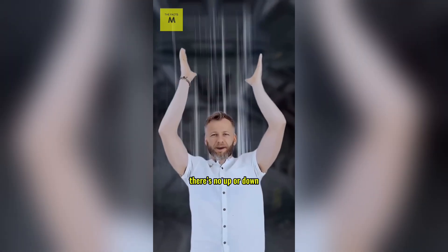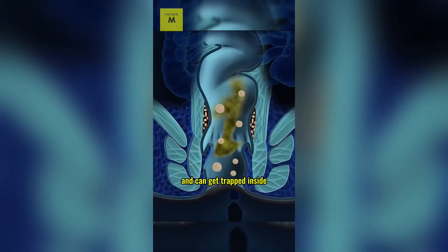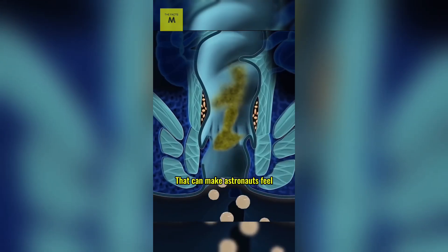Not pleasant at all. Farting? Yep, astronauts still fart. But in microgravity, there's no up or down. Gas bubbles in your intestines don't separate as easily and can get trapped inside or mixed with other stuff. That can make astronauts feel bloated or gassy for longer.